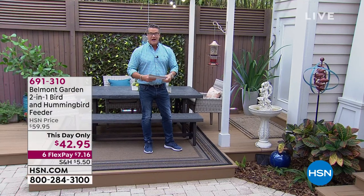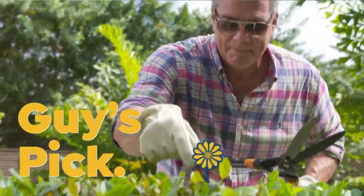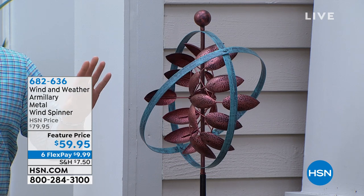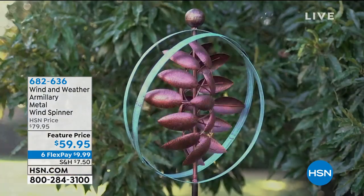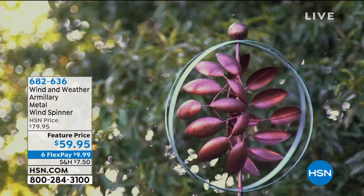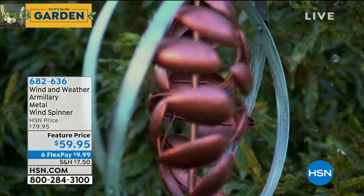I also want to talk about this spinner — our garden spinner. This has been our most popular spinner, and what happens is it catches the wind and starts to spin. It is amazing. It's my pick of the hour, and we only have a limited supply. This thing stands about six feet tall, beautiful patinaed copper inside and out. At $59.95 today, it is absolutely stunning. Call 682-636 — these sell out every time we bring them in.